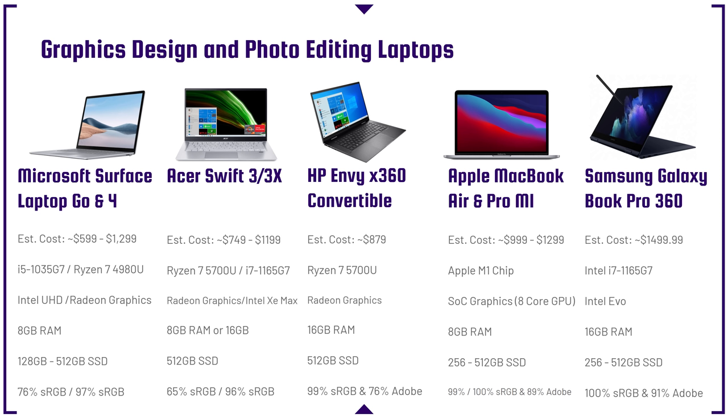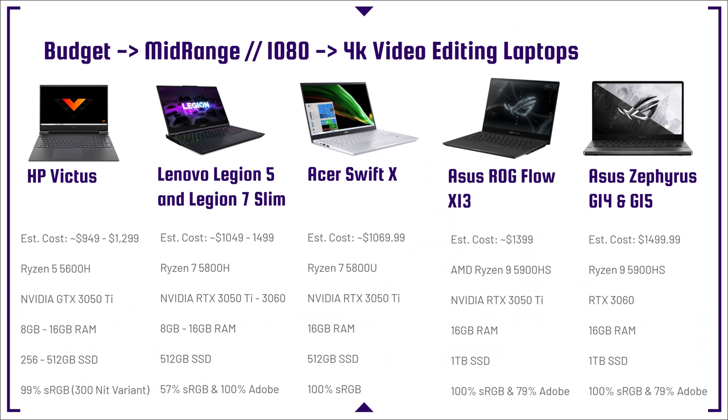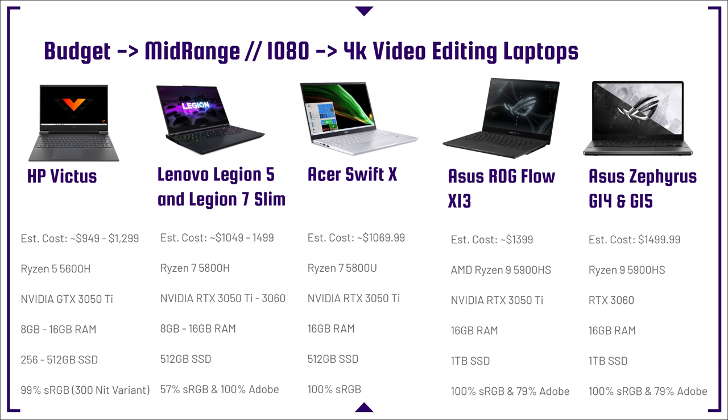Moving on to the budget to mid-range 1080p to 4K laptops, first up is the HP Victus — or the HP Omen. The big benefit of the HP Omen, in my opinion, is that aluminum keyboard deck. If you get the HP Victus or Omen, make sure you're getting one of the higher quality screens, somewhere around 300-plus nits, because that's where you get that 99% sRGB — important for color gamut range and getting good color reproductions so you know what the final product will really look like.